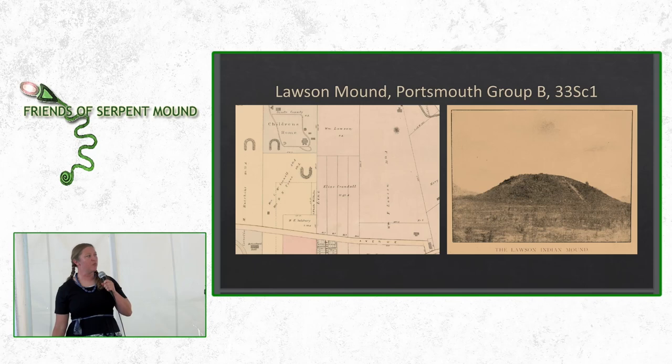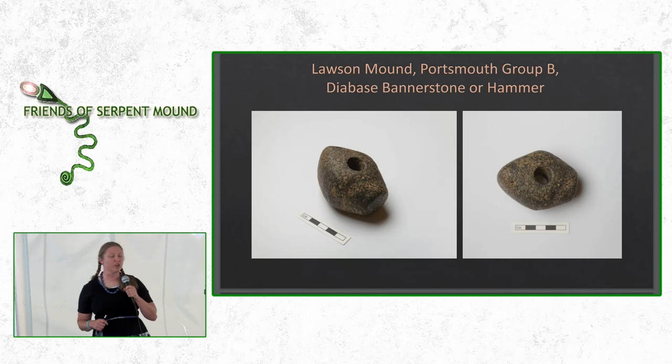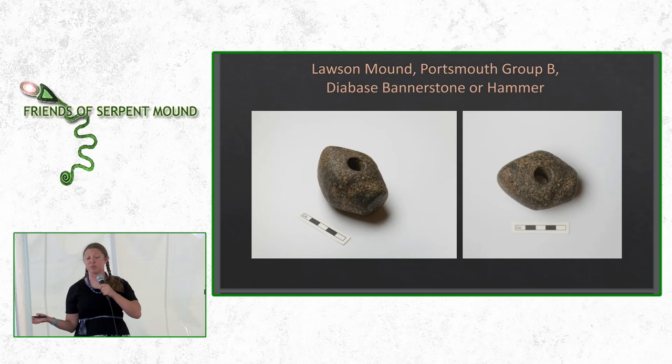There are other mounds associated with Portsmouth Group B, the horseshoe mounds. Here is a map made in the late 1800s by the city engineer — you can see the two horseshoe mounds, including the one in Mound Park. To the east there's a mound on the Lawson property — the Lawson Mound. From the Lawson Mound, we have a very interesting and rare object described in the Charles Wurtz catalog as a stone hammer, with a flattened pole for hammering and another side that looks like an axe. It's also been suggested it's possibly a banner stone. It's made of Diabase, a hard stone from Canada that is foreign to Scioto County.